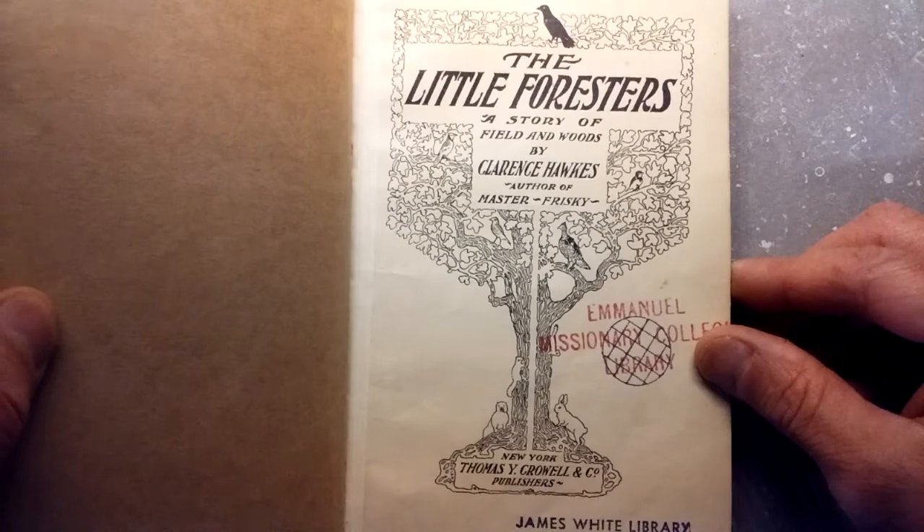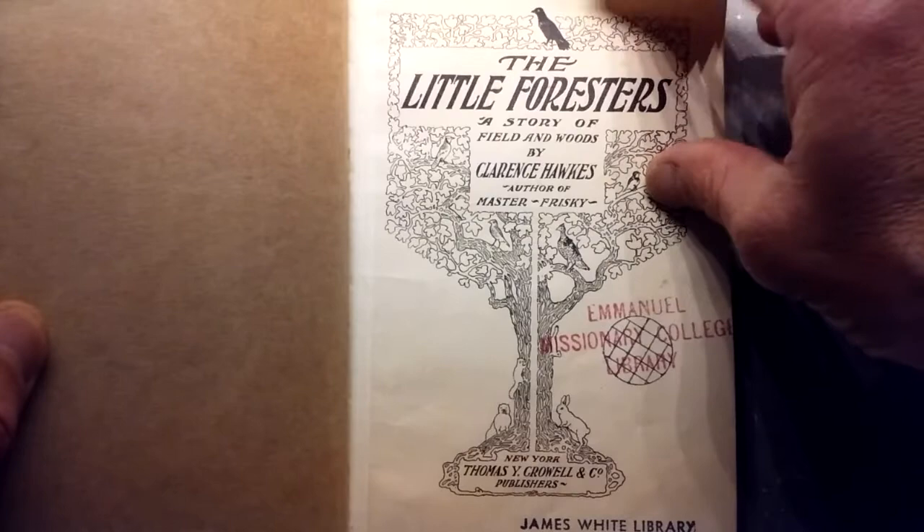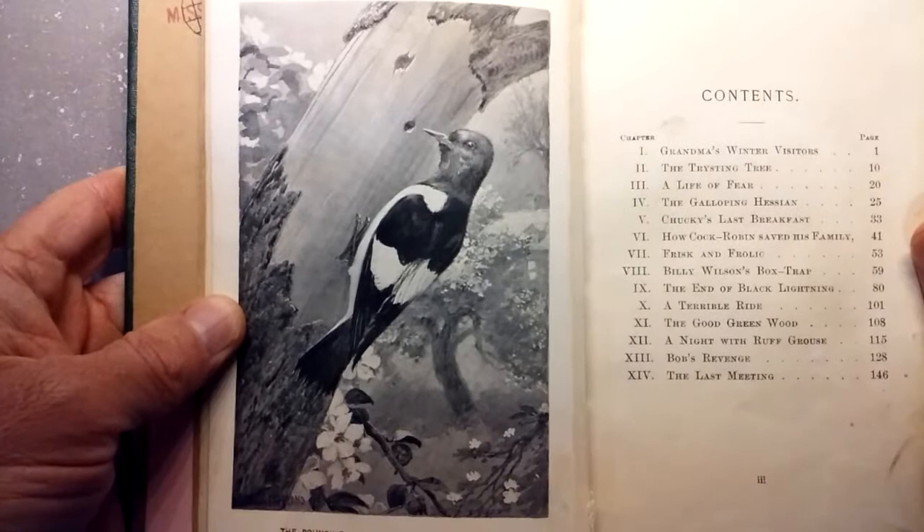Hey friends, Paul here. For today's book review, we're checking out The Little Foresters, a story of field and woods by Clarence Hawks, author of Master Frisky. This is from 1903, and specifically I'm going to be talking about the wonderful illustrations by Charles Copeland.